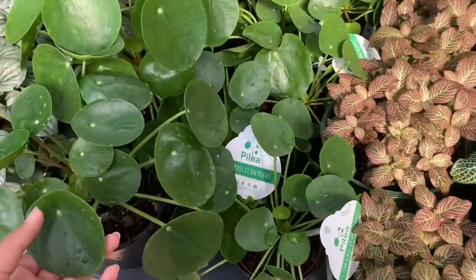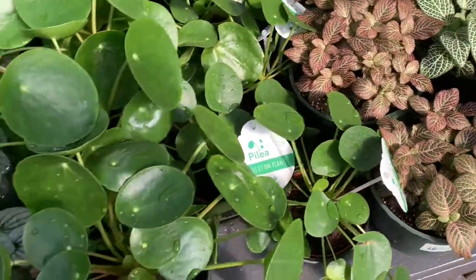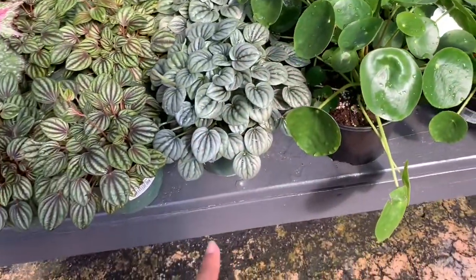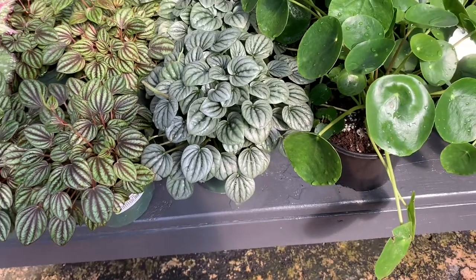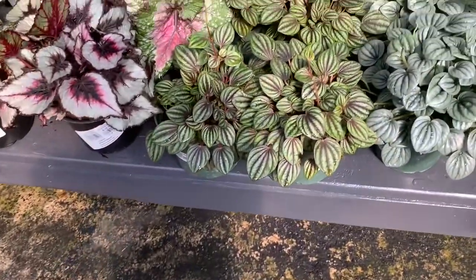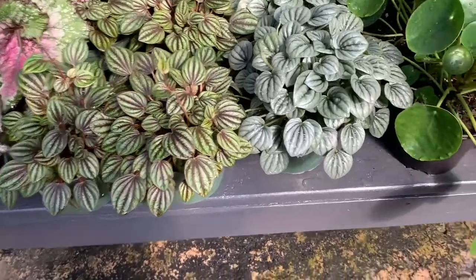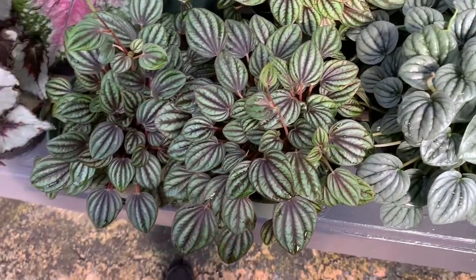Some Chinese money plant, also known as Pilea peperomioides. Some beautiful peperomia frost — oh my god, I killed mine by overwatering it. It just kind of rotted away, it was a sad loss.